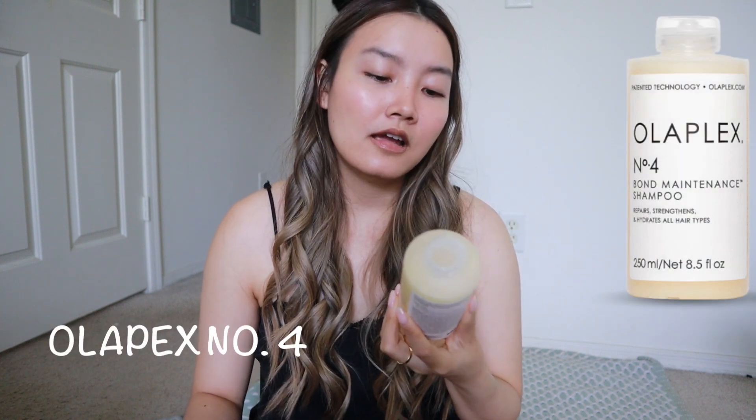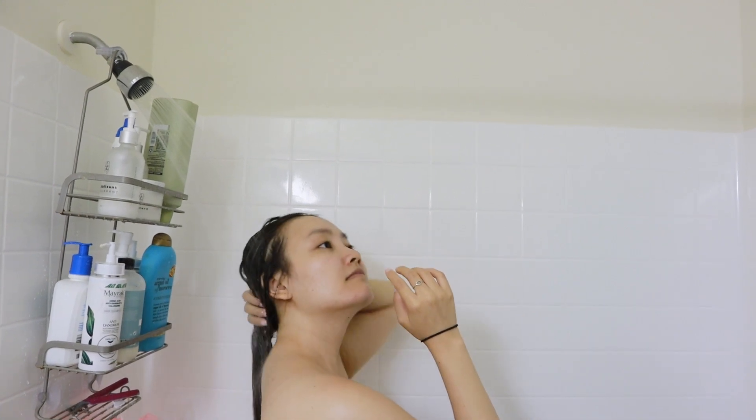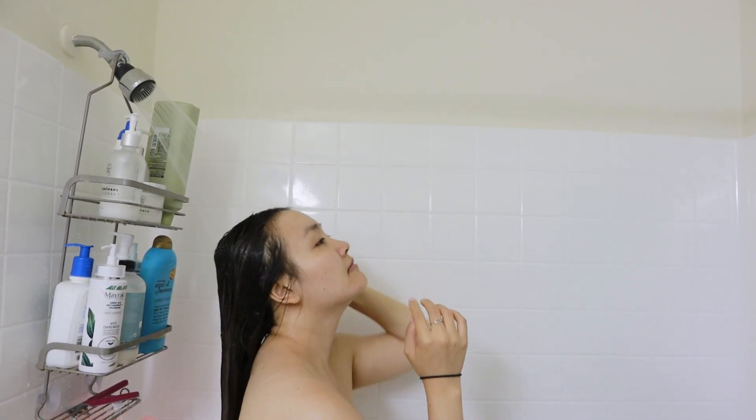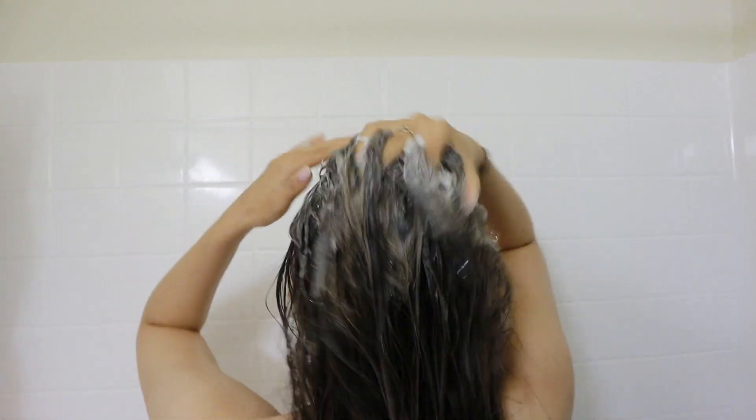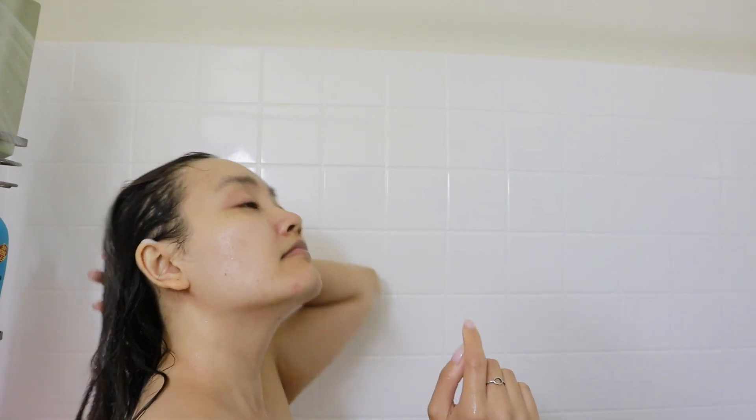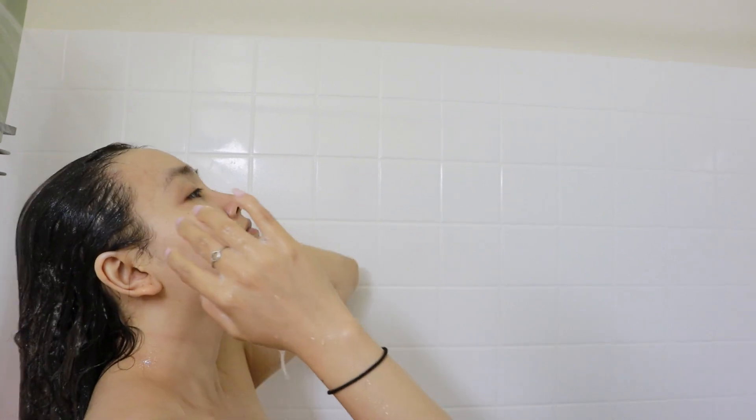For shampoo I have a few. The first is the Olaplex Number Four Bond Maintenance Shampoo, which is supposed to repair, strengthen, and nourish all hair types. It's a very moisturizing shampoo — more gentle, won't strip color or natural oils, but it suds up really well so your hair gets super clean. It is on the pricier side. I got it as a gift, and I'm not sure I'd repurchase it on my own because I don't know if I see a huge difference in shampoo and wouldn't personally spend the money on it.